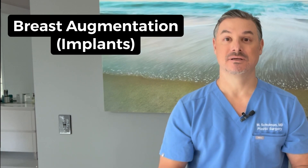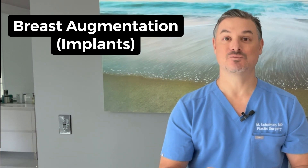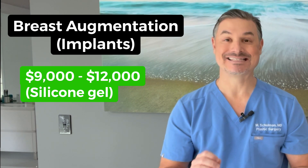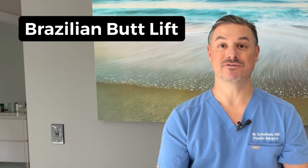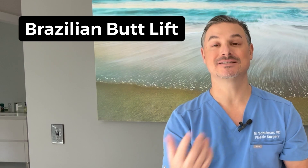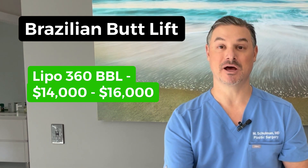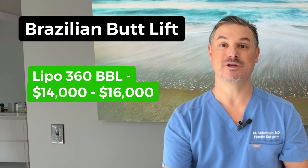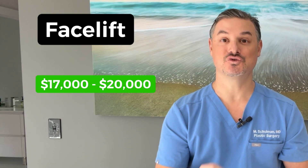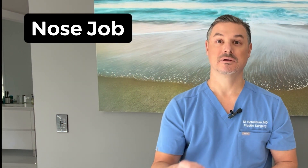Breast augmentation with silicone breast implants will probably be about $9,000 to $12,000. Saline implants may be about $1,000 less. Brazilian butt lift — assuming you're getting a lipo 360 plus a BBL, which is fat transfer to the butt and the hips — probably between $14,000 and $16,000.